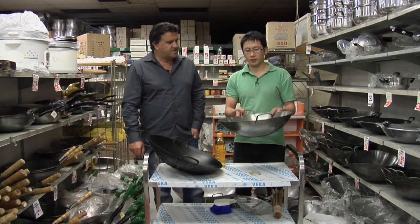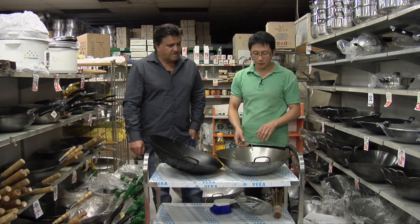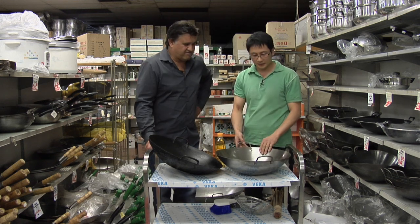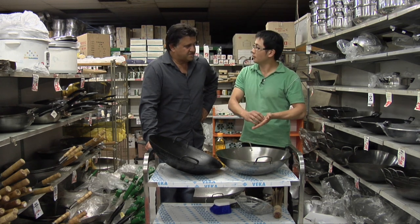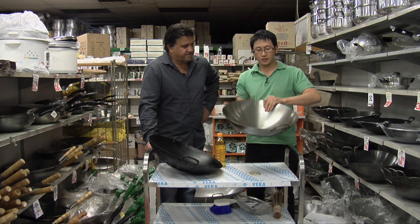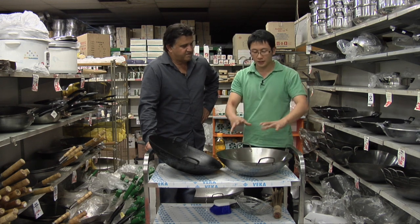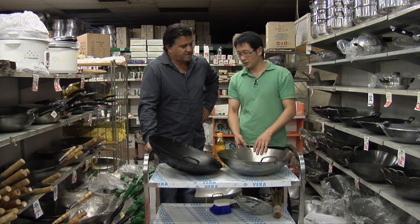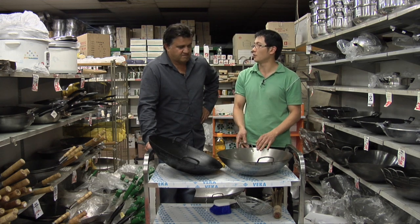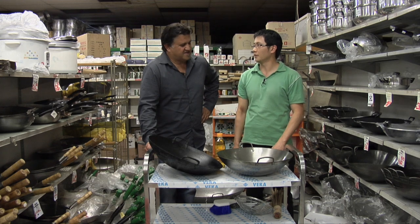If you buy a wok straight off the shelf, nine times out of ten it will come with a lacquer which needs to be scrubbed off before use. Get in there with a metal scourer and scrub it off — be as abrasive as possible. Scrub it in water, then dab some oil and brush the surface — bottom and top — with oil. Heat it with your gas flame on medium to high heat, and over time the colour will start to change to a bluish, dark colour. That's the end result — that's what you want out of a wok, and it contributes to flavour.